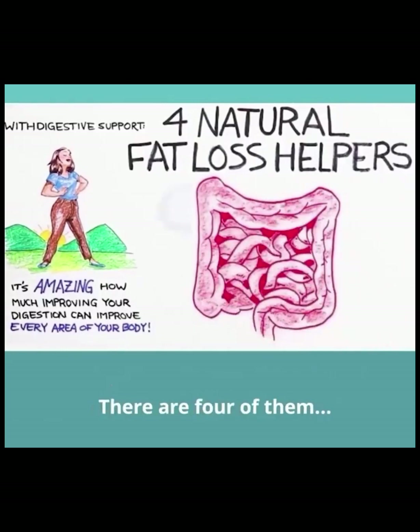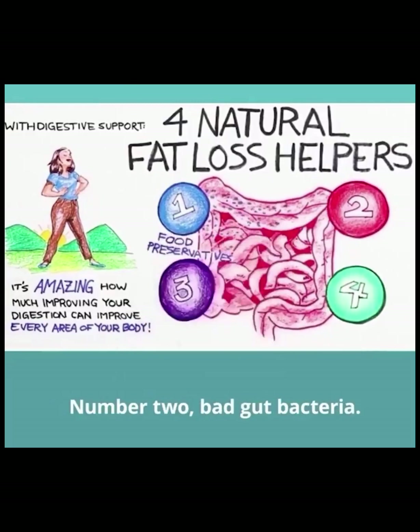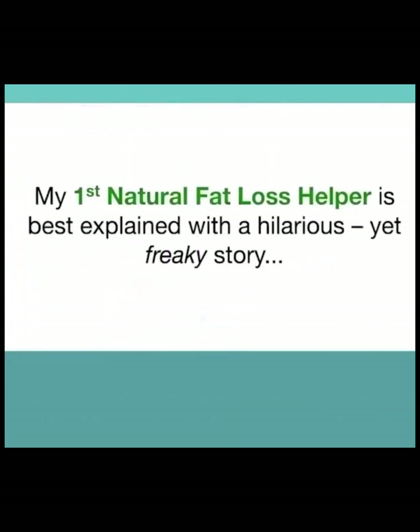There are four natural fat loss helpers because they each fight one of the four enemies of poor digestion: number one, food preservatives; number two, bad gut bacteria; number three, overeating; and number four, slow metabolism. My first natural fat loss helper is best explained with a hilarious yet freaky story that was going around the internet last year.